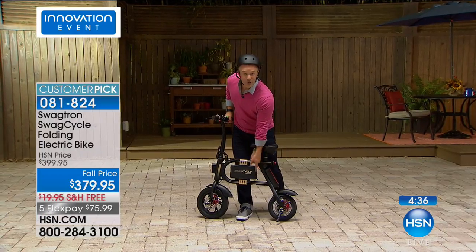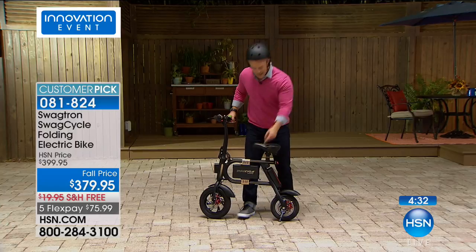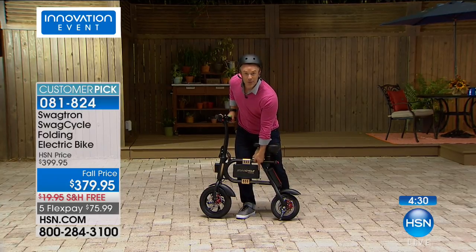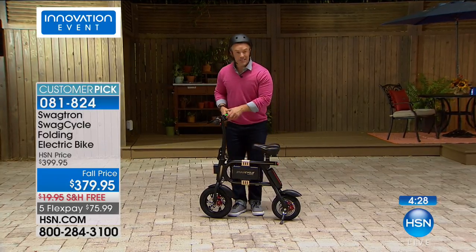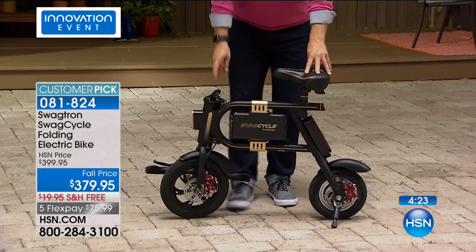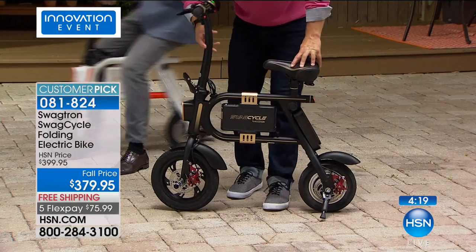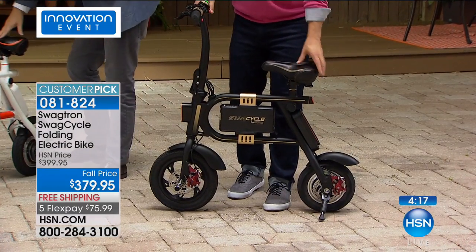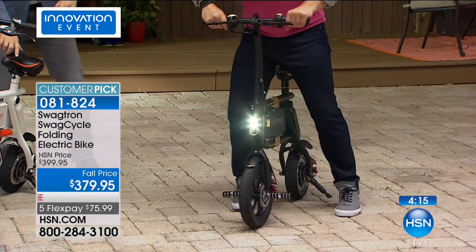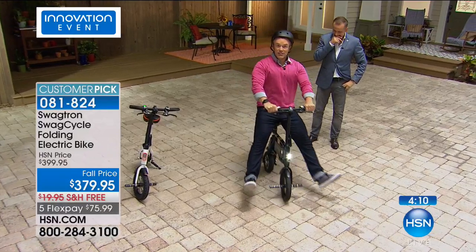It collapses down so it doesn't take up a lot of space whether you're storing or traveling with it. Take it into the office — no problem. Wherever you're going to take it, it's there. You want kids in the dorm room — perfect. I'm going to go for a little ride — I put my kickstand up and put my feet out just like this, because the SwagTron does the pedaling and powering for me. There's no learning curve — I was really interested to see if there was one and there's not.